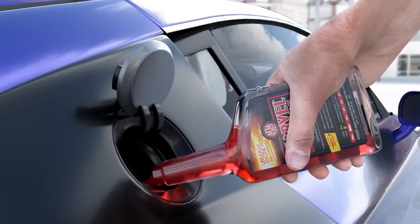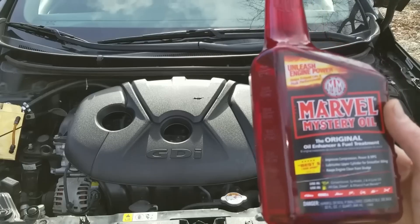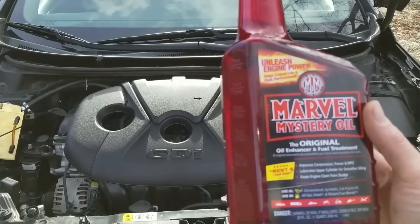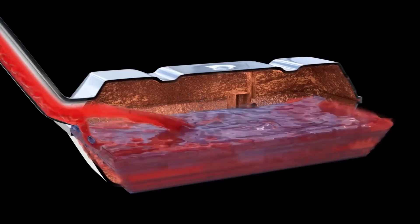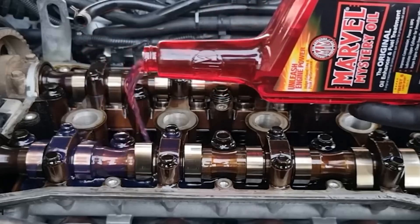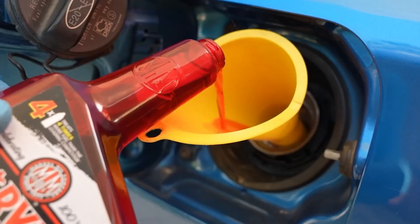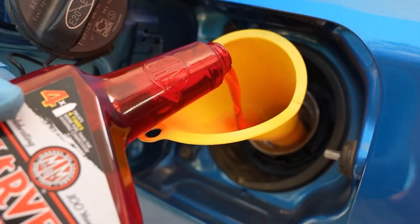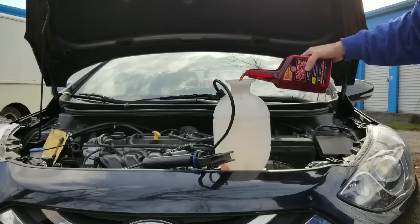Marvel Mystery Oil has been around for over 100 years, making it one of the oldest and most iconic fuel and oil additives ever created. Known for its distinctive name and multi-use capabilities, it works to clean fuel injectors, reduce harmful sludge, and restore proper function to exhaust gas recirculation valves. Its best applications are in classic cars or high-mileage vehicles where buildup and lubrication issues are more common. For enthusiasts of vintage cars, Marvel Mystery Oil remains a trusted companion for keeping engines running smoothly.